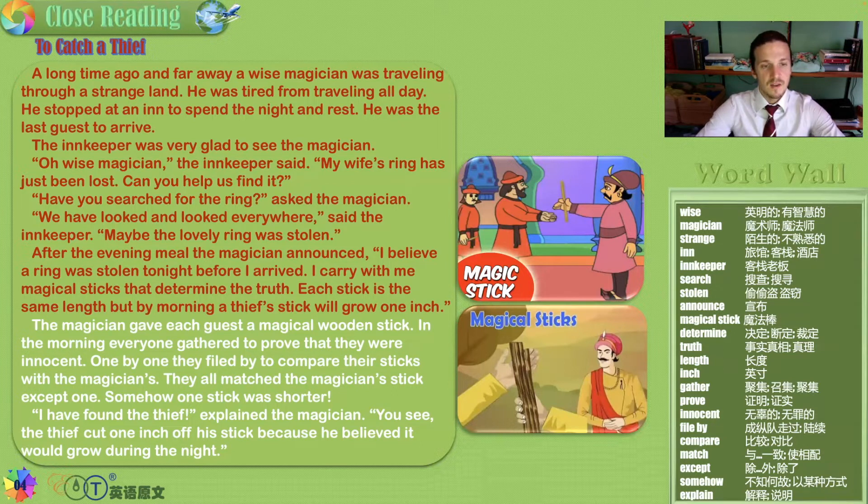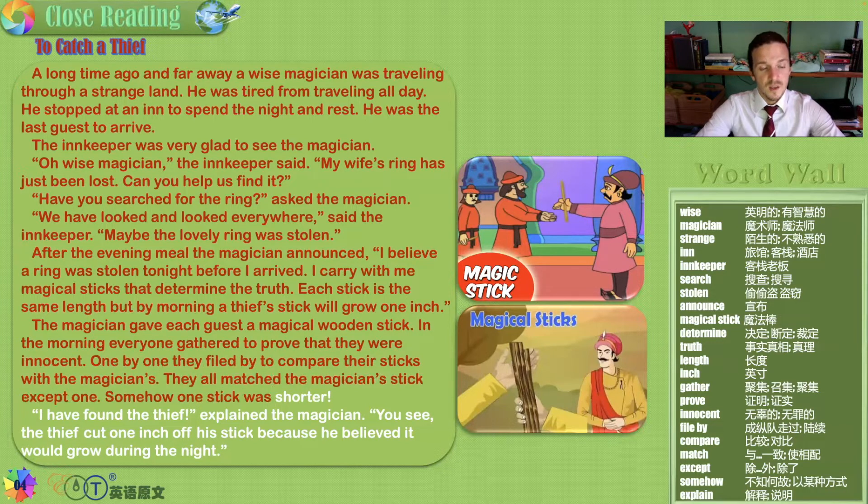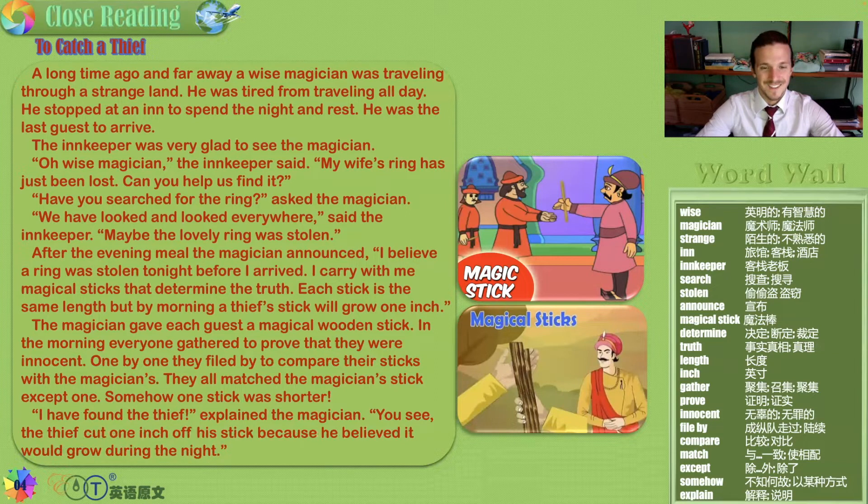Each stick is the same length, but by morning a thief's stick will grow one inch. Interesting — so the sticks change length depending on if you've stolen. The magician gave each guest a magical wooden stick. In the morning, everyone gathered to prove that they were innocent. One by one they filed by to compare their sticks with the magician's. They all matched the magician's stick except one — somehow one stick was shorter.